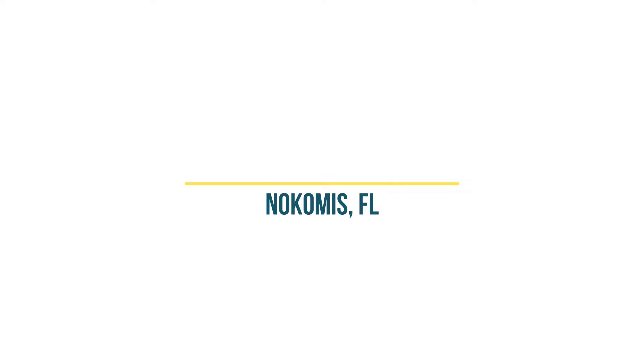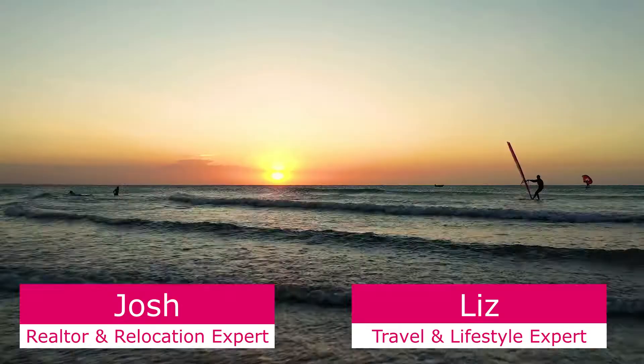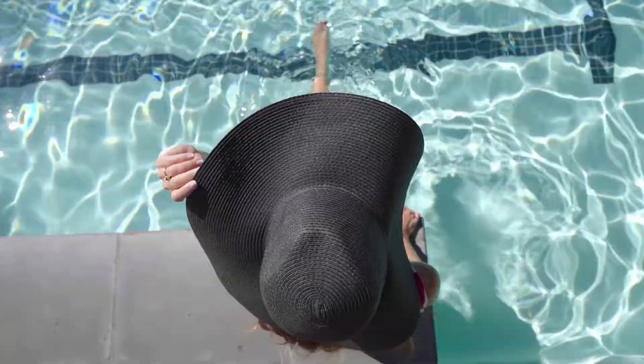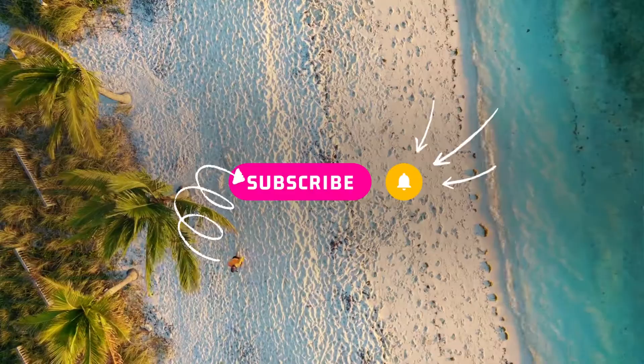We're Josh and Liz from That Florida Life, helping you live that Florida lifestyle you've been dreaming about — from lifestyle, travel, to real estate, we're here to help. So if you haven't already, be sure to click that subscribe button so you don't miss out on any of our Florida videos.